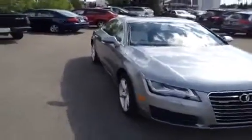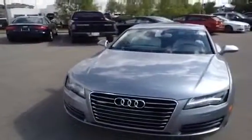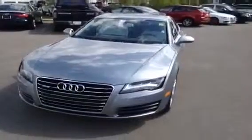If you'd like to view this new 2013 A7, come on down to Glenmore Audi and speak to one of our Audi brand specialists. They'll be more than happy to answer any questions you might have on this A7.